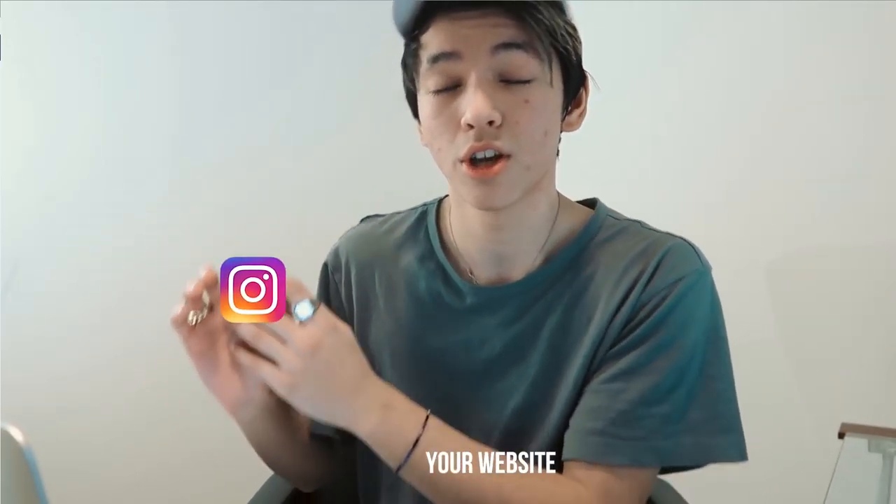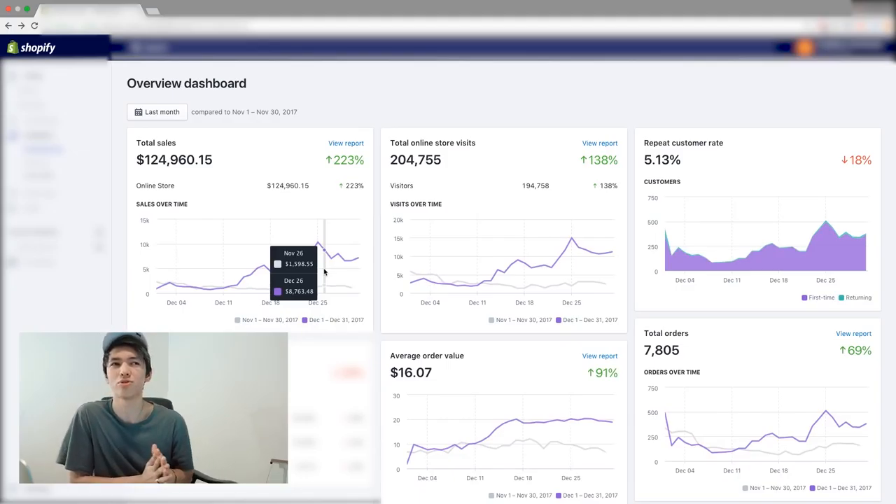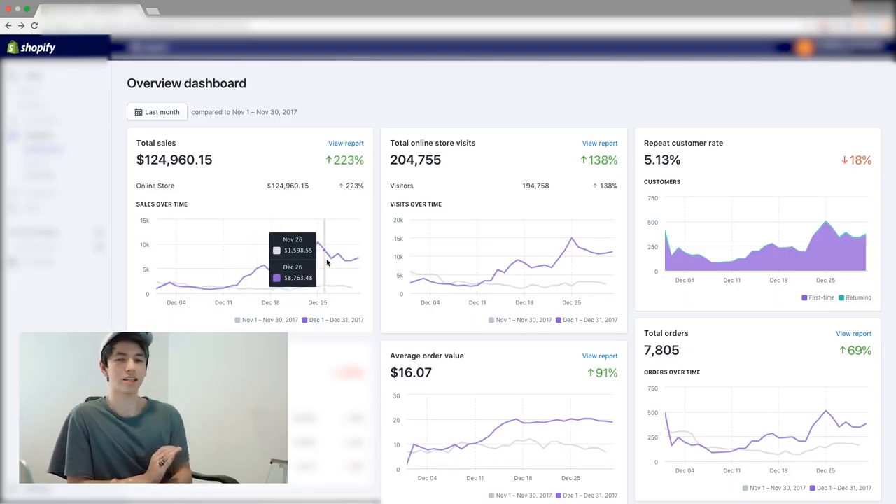That's a less budget-intensive method for scaling, generating revenue, and collecting the data we need to then begin scaling hard on paid platforms like Facebook. In November we were running Facebook ads, just not at the scale we did at the end of December. We used influencers to collect data — who's your demographic, who's adding to cart, who's purchasing — and Facebook collects all that when you add your Facebook pixel ID to your Shopify site in settings.